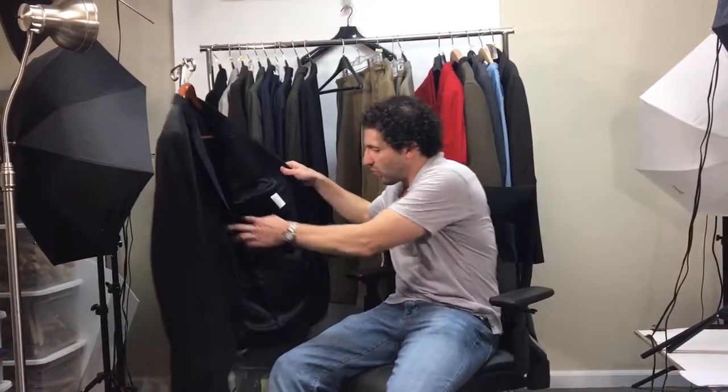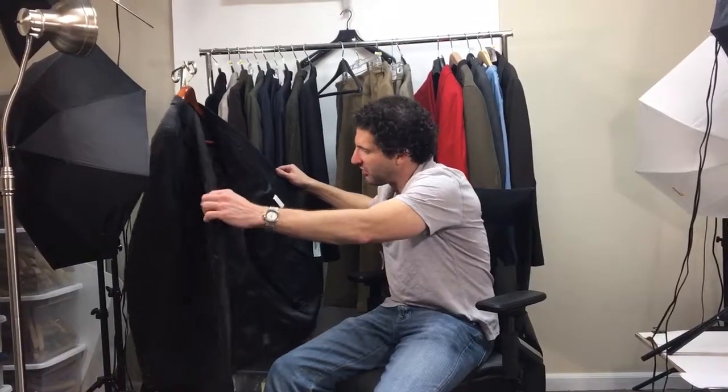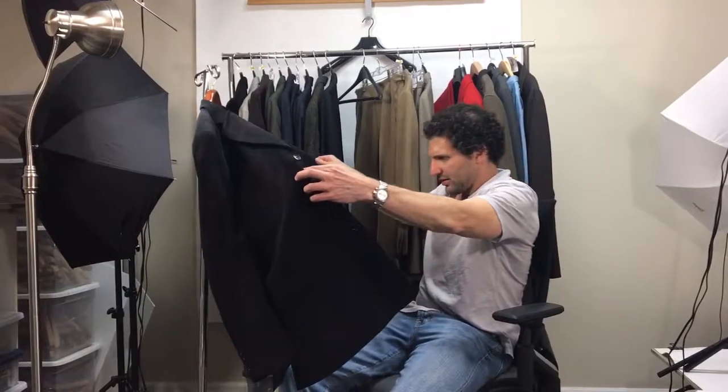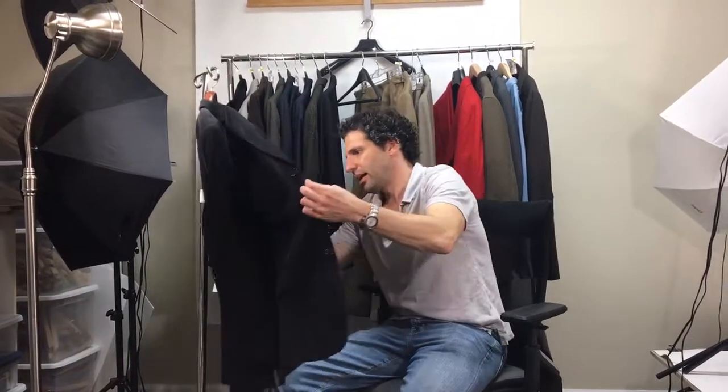Tell me what you got: Calvin Klein black blazer, fabric is kind of a corduroy-like material, it's in beautiful condition. It's a great three-button model with side vents, very fresh, very clean. If it was used, take a look at the lining — there's no way this was used any more than one time, if it was ever used.